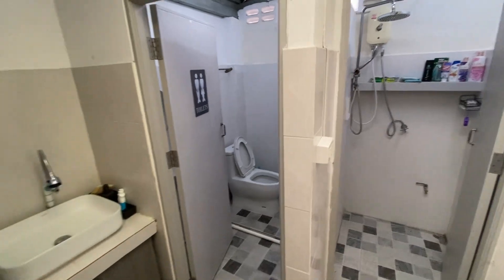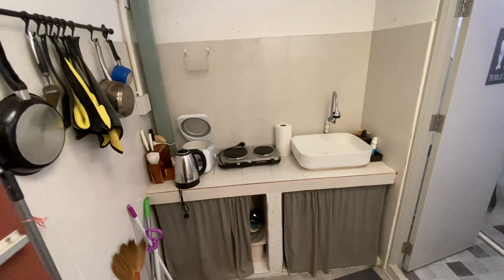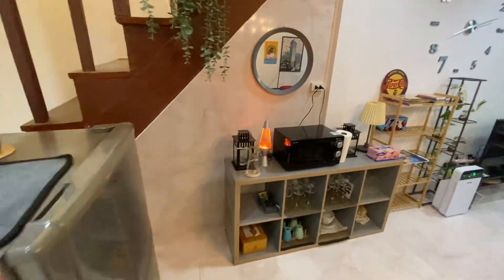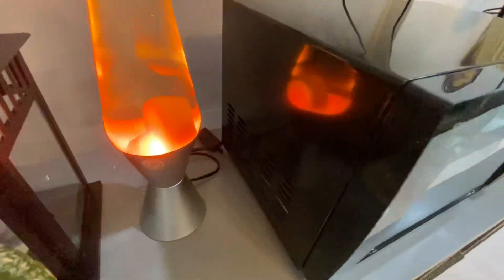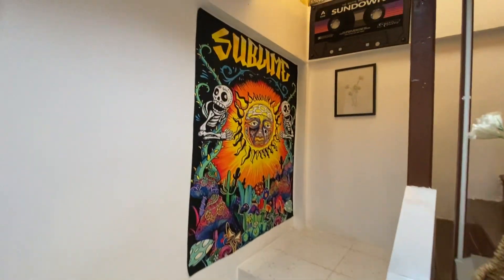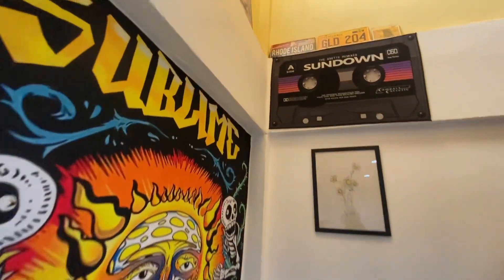In here you've got a bathroom as well, a little mini kitchen, your fridge, Wi-Fi, a lava lamp, microwave, and some glasses. Now let's go to the second floor.